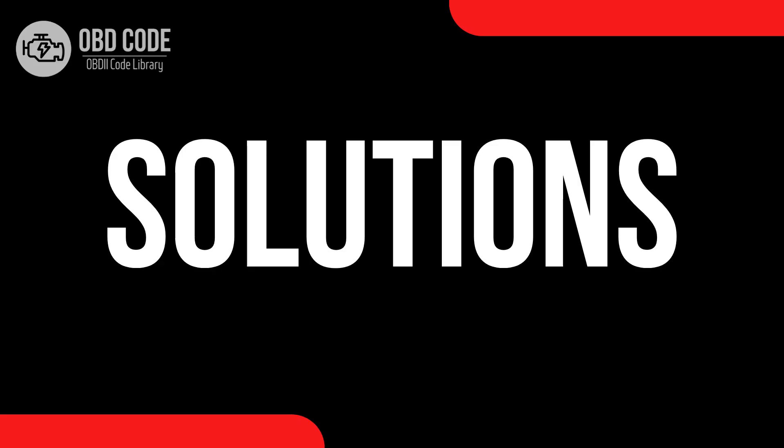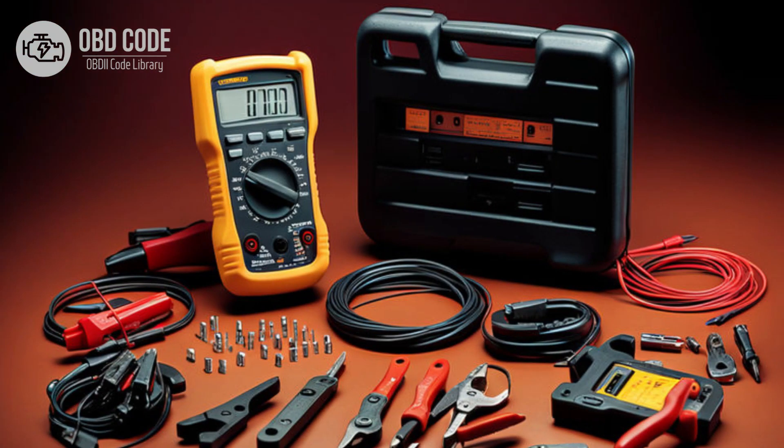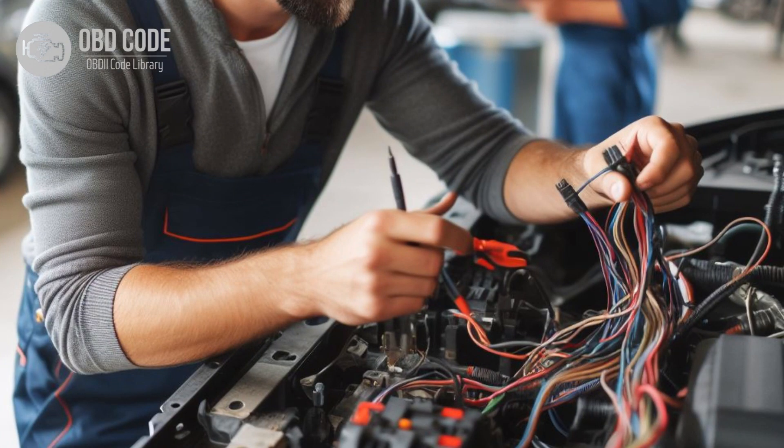Code P0673 solutions: 1. Use a diagnostic scanner to retrieve freeze frame data and all associated trouble codes — this information can help pinpoint the root cause of the issue. 2. Inspect the glow plug in cylinder 3 for any signs of damage or wear. 3. Test the glow plug using a digital multimeter to ensure it is within the specified resistance range. 4. Replace the glow plug if it is found to be faulty. 5. Inspect the wiring and connectors related to the glow plug circuit for cylinder 3 for any signs of damage, corrosion, or loose connections. 6. Repair or replace damaged components as needed.